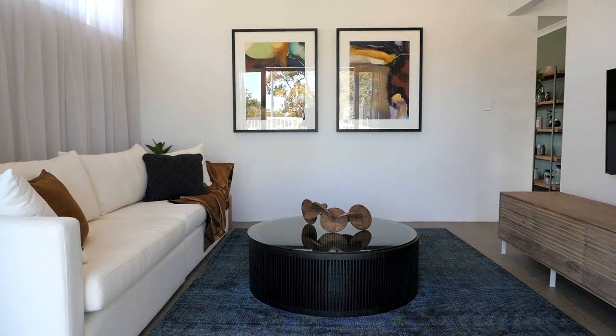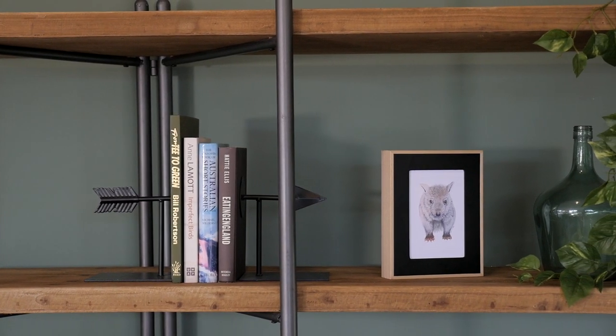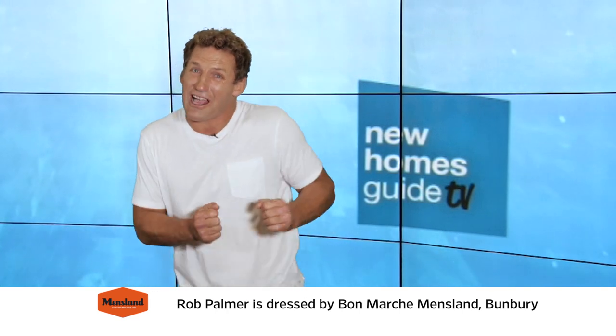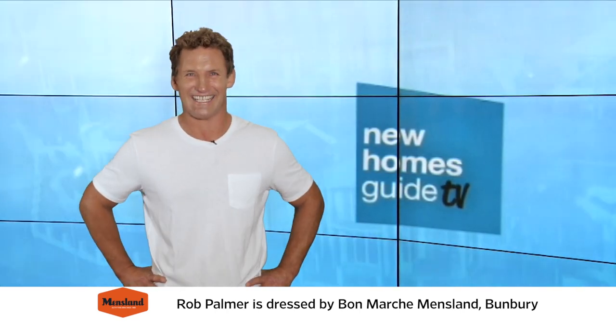There's definitely something comforting and satisfying about owning your own home, and we're quite lucky here in Perth where it is quite affordable. Thank you very much for joining us here on New Homes Guide TV. We'll catch you next time for more inspiration, ideas and maybe even that little shove you need to get your dream home or project underway. See you next time.